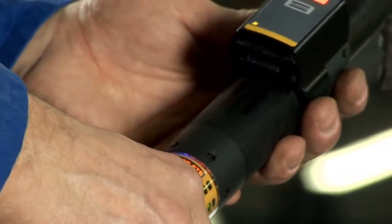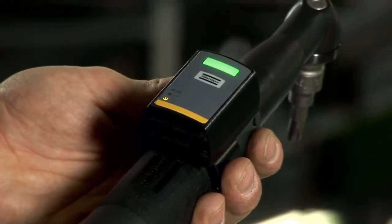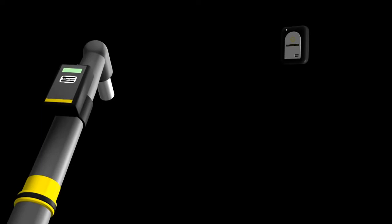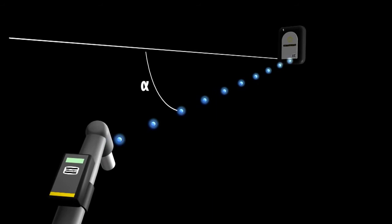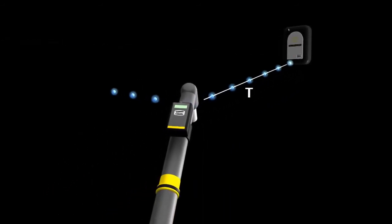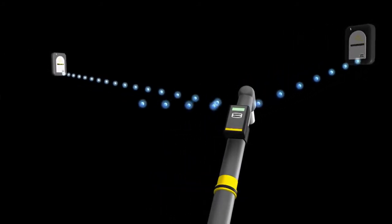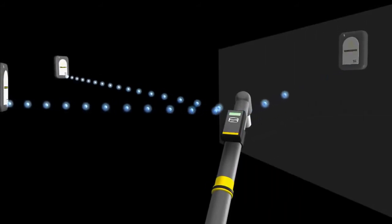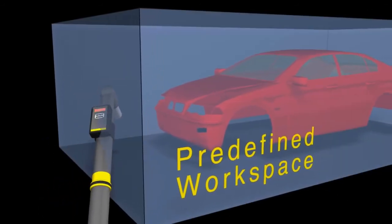Atlas Copco Tensor ST and STB tools have tags powered from the tool, fully integrated with no need for batteries. To locate a particular tag, each sensor determines the angle of the incoming signals as well as the time difference between them. By using two sensors, a precise 3D location can be determined. Additional sensors increase accuracy and reduce deviations due to possible radio interference.